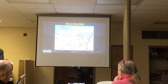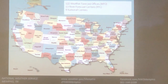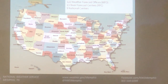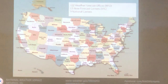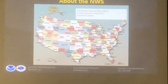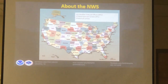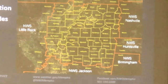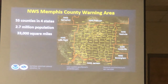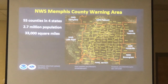A little bit about the National Weather Service. We went through a modernization program back in the 90s. What we see here are 122 weather forecast offices — you could about triple that number to get how many we had before the mid-90s. We had one forecast office for each state plus additional radar stations. The Memphis area covers 55 counties here in the Mid-South, 2.7 million population, a little over 1 million in the Memphis metro, and 33,000 square miles.